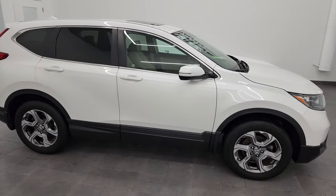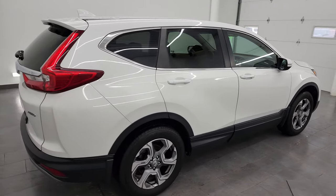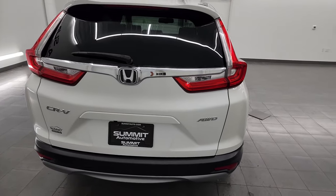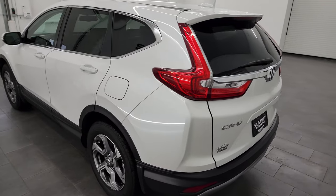Hey, this is Brett and this 2019 Honda CR-V EXL is stock number 23J353A. I am here at Summit Automotive in Vondelac, Wisconsin, your new and used SUV headquarters.